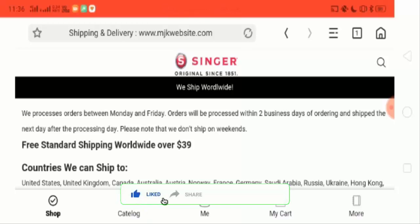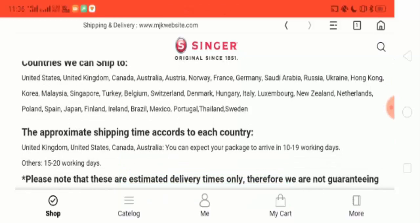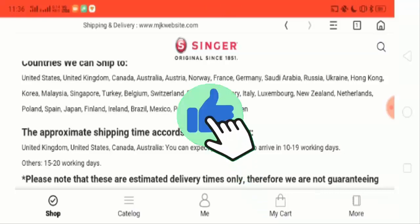This is the shipping and delivery page. They have mentioned that for the UK, US, Canada, and Australia — four countries — you can expect packages to arrive in 10 to 19 working days, and for other countries it is 15 to 20 working days.